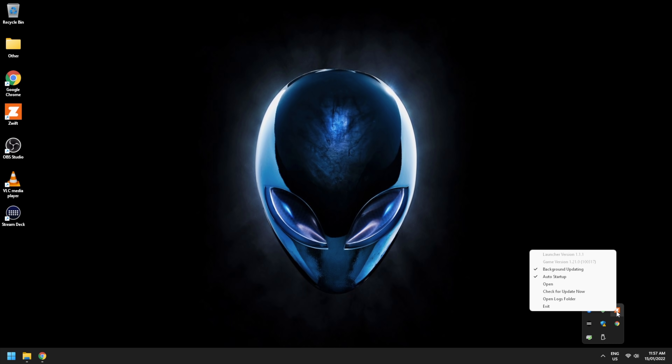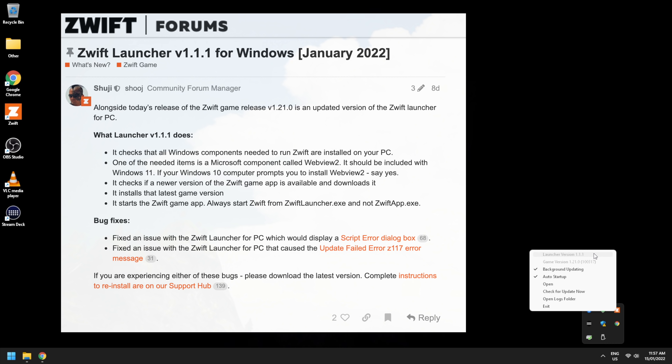Another important component of Zwift on Windows is the Zwift launcher, which sits in the system tray. It should now be reading version 1.1.1. There's a post over on the Zwift forums outlining what 1.1.1 does and the bug fixes — as mentioned at the start, it fixes a few of those niggles people have been having starting Zwift or doing updates on Windows. I've been using this for a few days now and it has been smooth sailing on Windows 11.